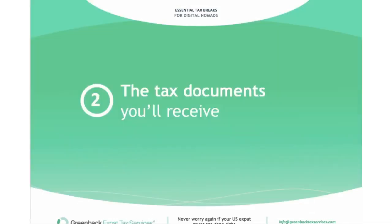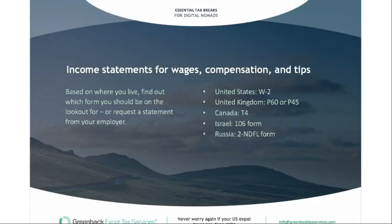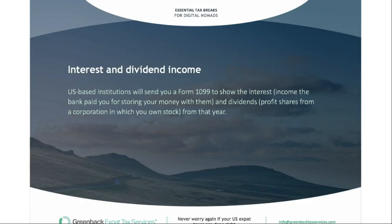Now let's go over the tax documents you may receive. For income statements covering wages, compensation, and tips, the form varies by country. In the US it's typically a W-2. In the UK it's a P60 or P45. In Canada it's a T4. In Israel it's a Form 106, and in Russia it's a 2-NDFL form. Research which form your country uses for reporting income. Also, any interest and dividend income, regardless of how small, needs to be reported on your US tax return. US-based institutions will send you a Form 1099. If you're in another country, you'll need to track the interest yourself.